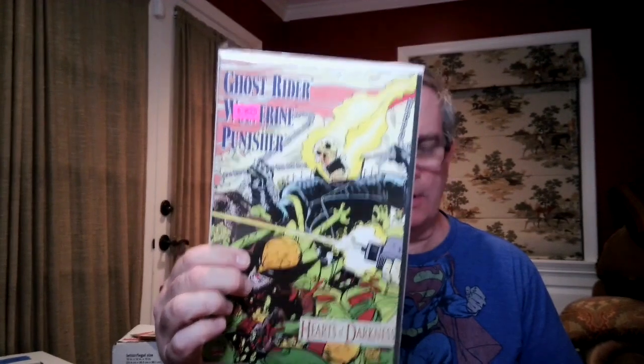I'm a little less optimistic than I was when I bought it off eBay. There's one particular book that, if it's in high grade, is a huge score — but I doubted it was just, you know, the chance that it could be in very high grade. This is Ghost Rider, Wolverine, Punisher: Hearts of Darkness Trade Paperback. This is a mess — these are low grade.